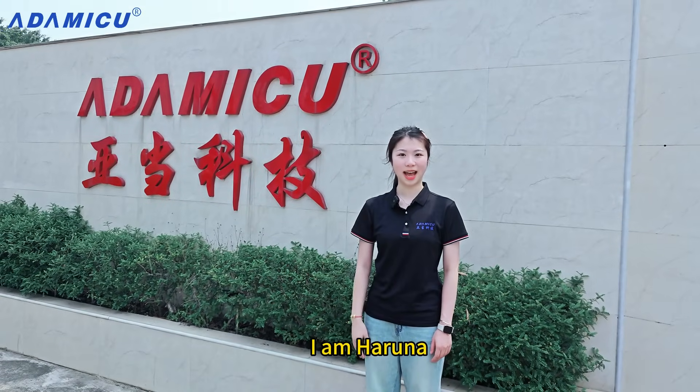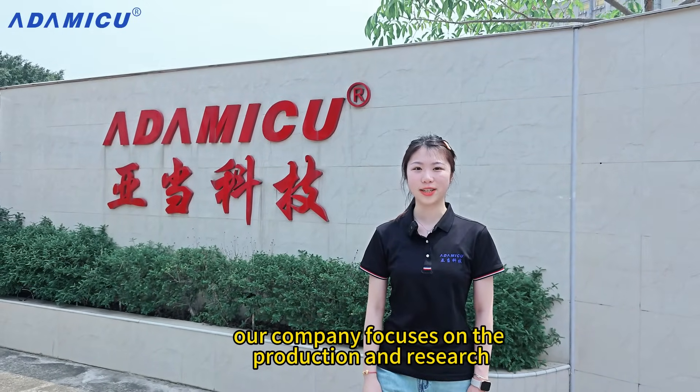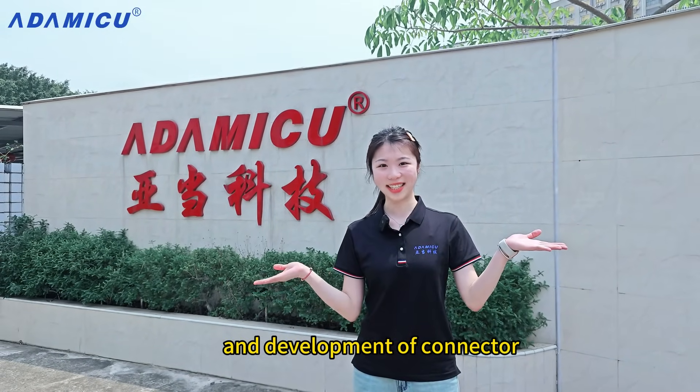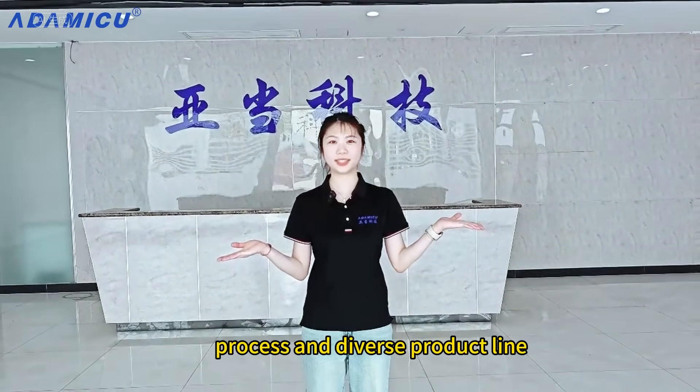Hello everyone. I am Haluna Atom Technology, established in 2004. Our company focuses on the production and research and development of connectors. Today, I will take you through our production process and diverse product line.